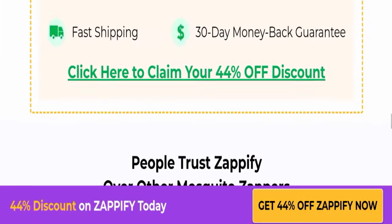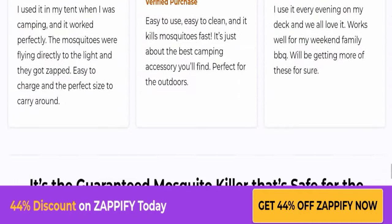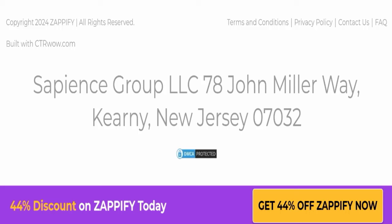Next, we will check the payment modes of this website. However, payment mode details are not mentioned here. We also checked the shipping policy page, but the shipping policy page is also not available on this website.